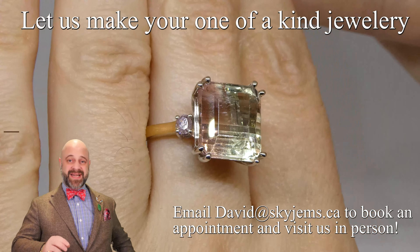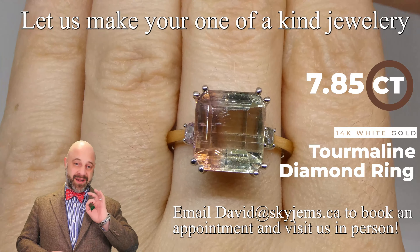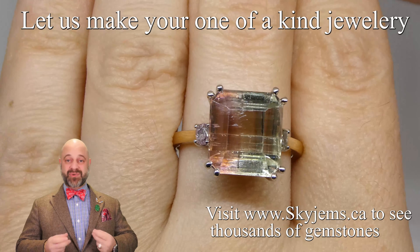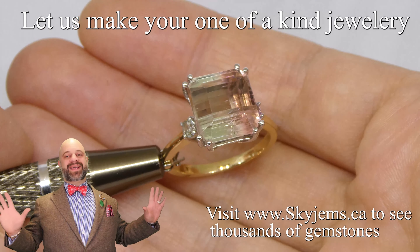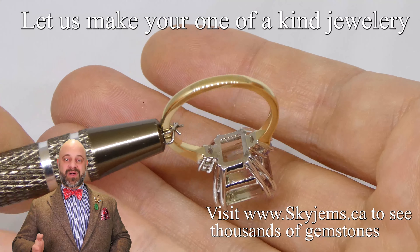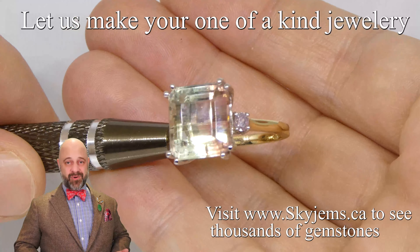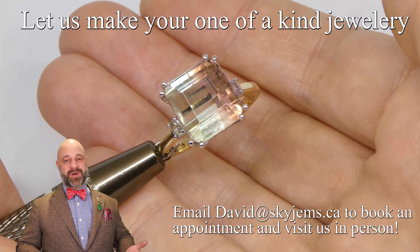I have for you an absolutely exquisite 7.85 carat bicolor tourmaline flanked by a natural untreated pink diamond and a natural untreated green diamond. This is a statement piece — it's absolutely incredible wearing this out. You just feel like you're on top of the world. Look at that stone; the tourmaline is exceptional. The diamonds — natural green diamond, natural pink diamond flanking this bicolor tourmaline in 14k gold.